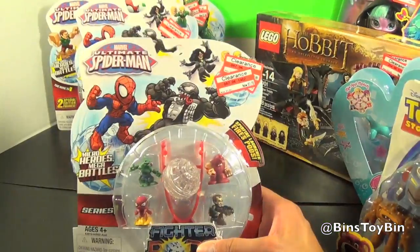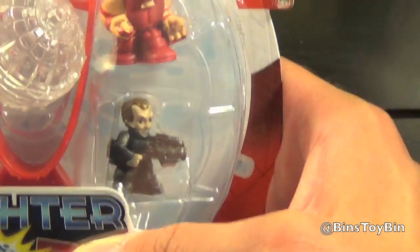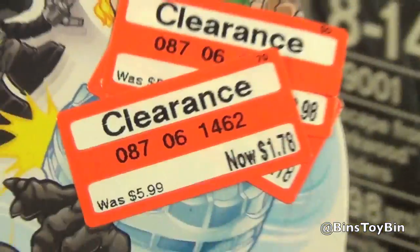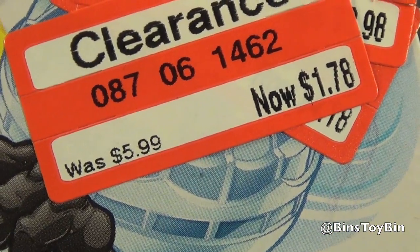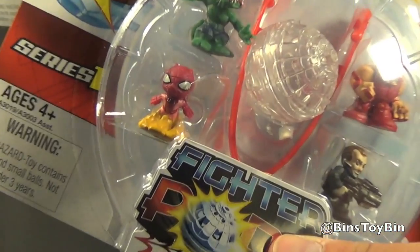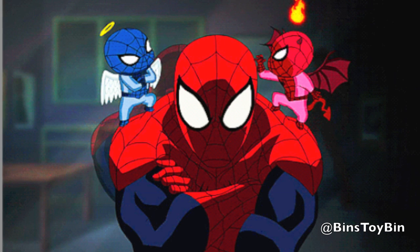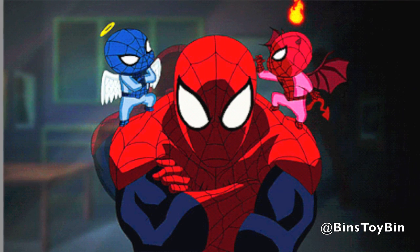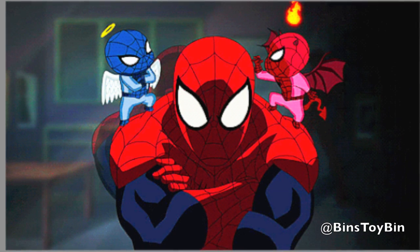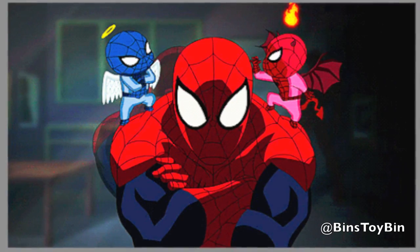Now check this out — Ultimate Spider-Man Battle Pods. We reviewed the blind bags and they're on clearance too, 88 cents a bag. But these big sets are 70% off. This one in particular was $1.78. We had to get this one because Ben liked the little devil Spider-Man. If you've ever seen the cartoon, Spider-Man occasionally consults with himself when he's thinking something over, and a little devil Spider-Man will appear on one shoulder and a little angel Spider-Man on the other.